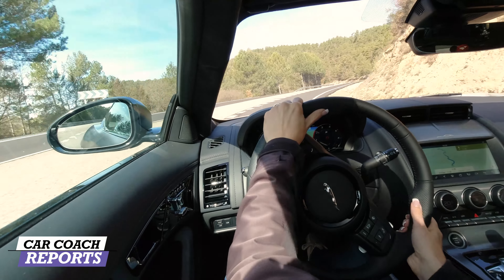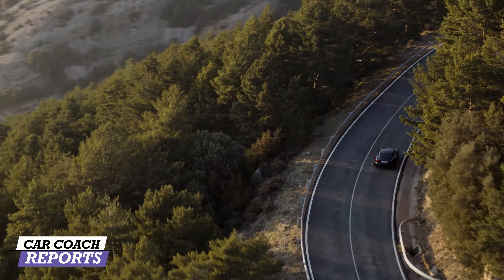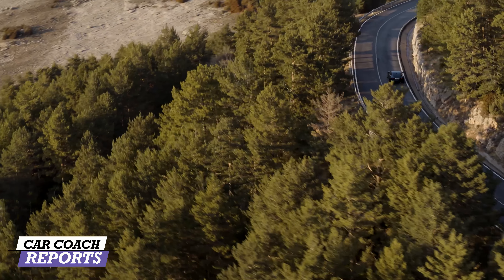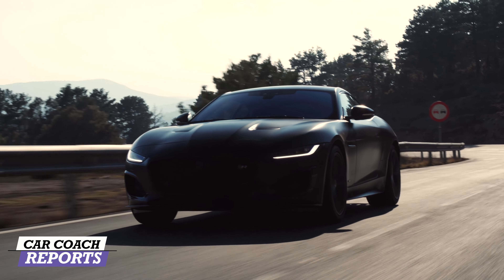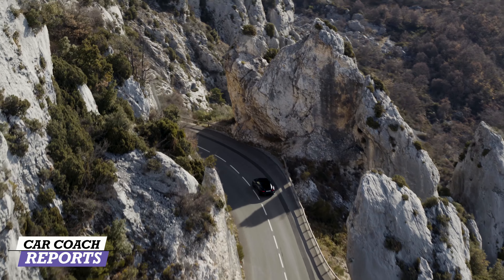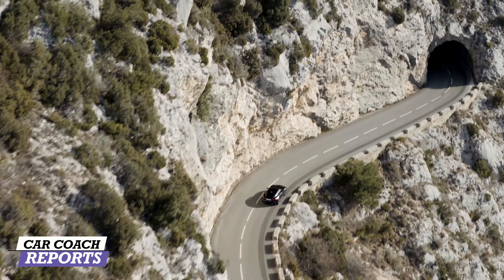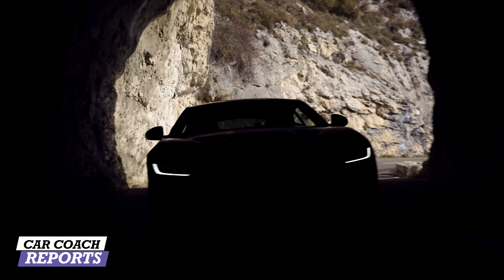From Barcelona — or as they say, Barthelona — I'm really liking how sticky these tires are, even though the temperature outside isn't warm; they're coming up to temperature nicely on these curvy roads. The brakes are nice and firm. Safety is standard on all Jaguars — blind spot detection, rear cross-traffic alert, forward collision warning, and more, all part of the Jaguar safety suite.